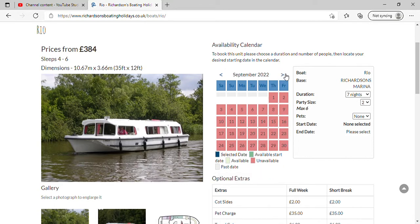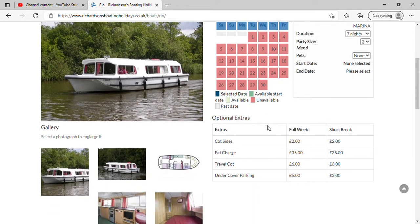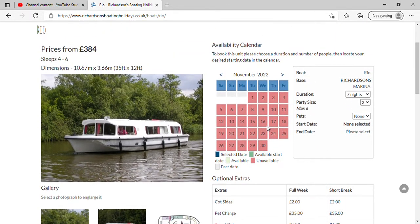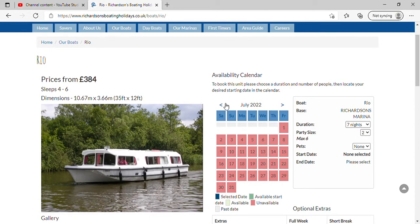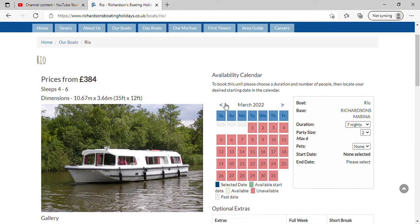It's unavailable, apparently, all year. I don't know why it's unavailable all year - must be doing some work to it - but it is unavailable, which is a shame, because it looks a very nice boat.